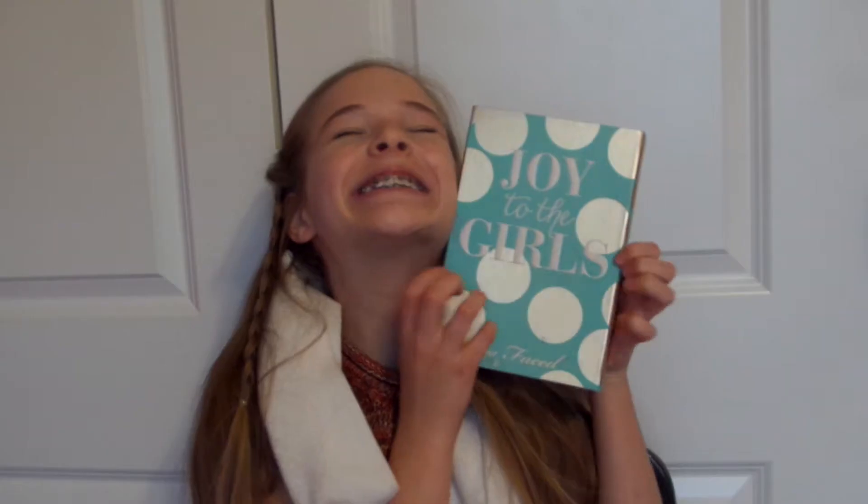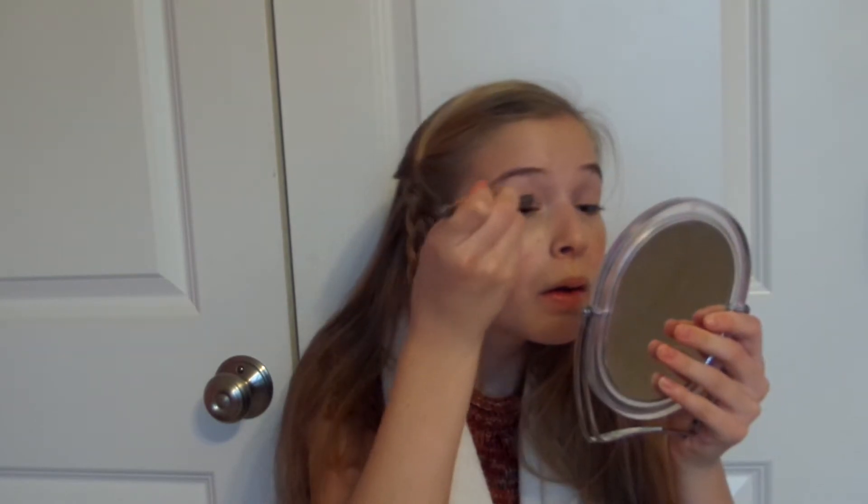To start off the makeup, I just prep my face with IT Cosmetics Bye Bye Under Eye Concealer and I just blended this in. Then taking the Joy to the Girls palette by Too Faced — I got this for my birthday — I am just going to be taking the color Powdered Sugar and putting it all over my eyelid. And then taking the color Cheers, which is a champagne-y color, and putting that all over my eyelid too.